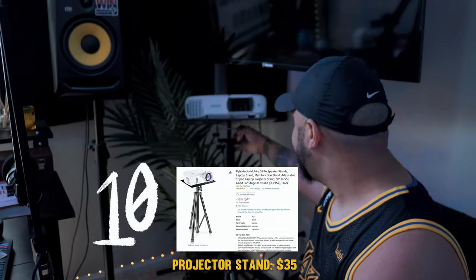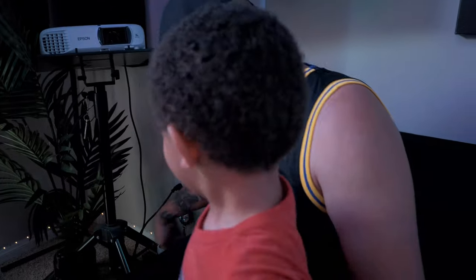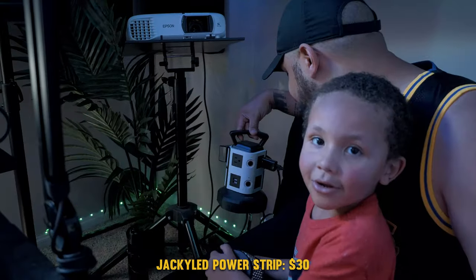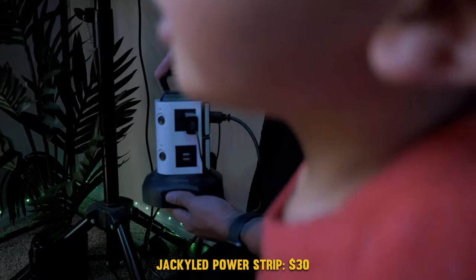This right here is my projector stand. And this wall outlet — it rotates and you can have many different outlets on it. It also has USB ports.